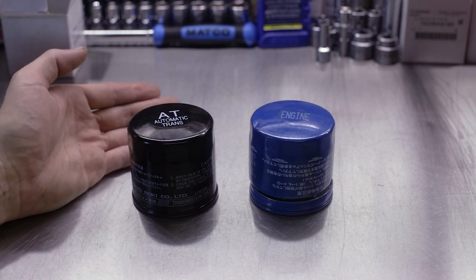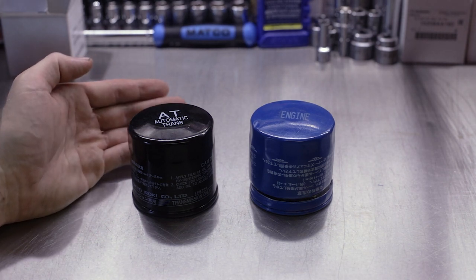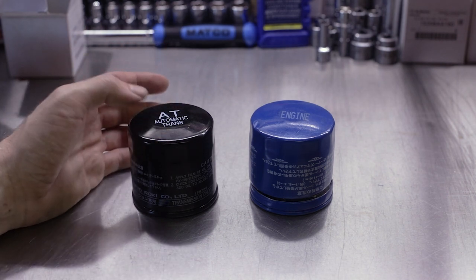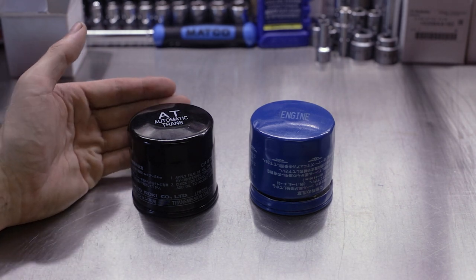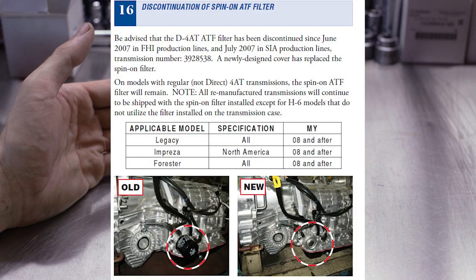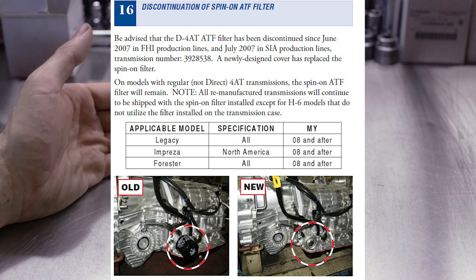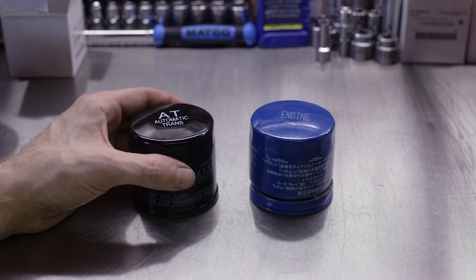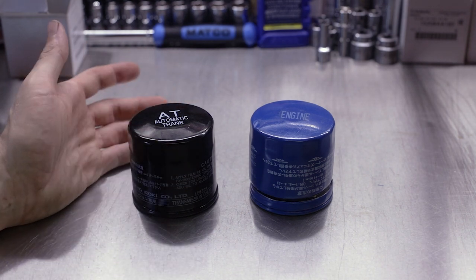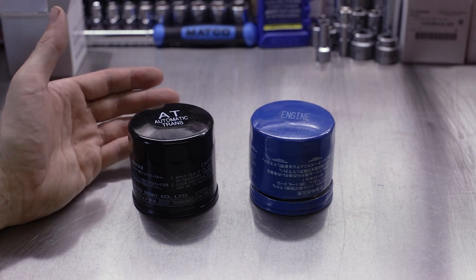Some of you with CVT transmissions on modern Subarus, or some of the later model H6 Subarus that still had the 5EAT — which was up to the 2014 model year — might note that there was no longer a transmission filter. No official reasoning I've found for why Subaru took the spin-on AT filters off of the 4EAT and off of remote mounting them on the H6 version of the 4EAT and the 5EAT. Aside from the hearsay of lube techs and quick lube oil change places mistakenly thinking this was the engine oil filter and draining the transmission, removing the transmission filter, and overfilling the engine oil and destroying the transmission. I've seen it happen time and time again.